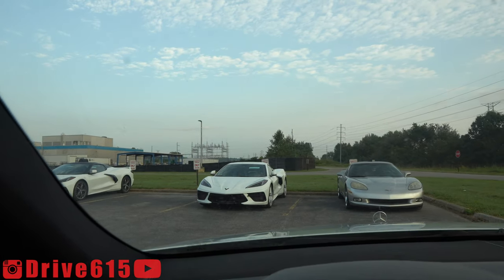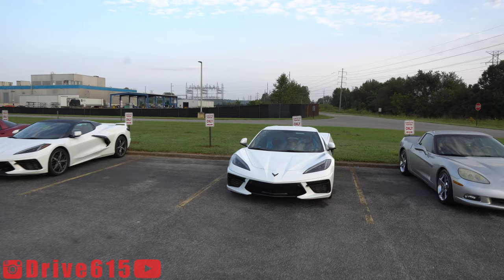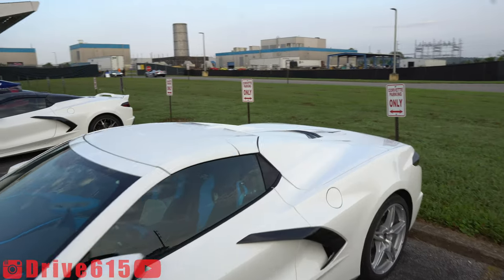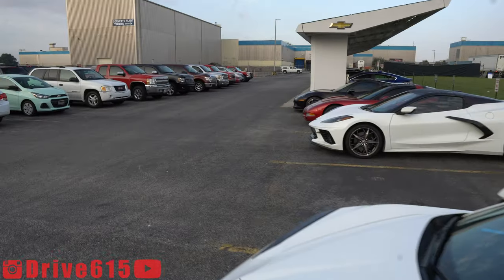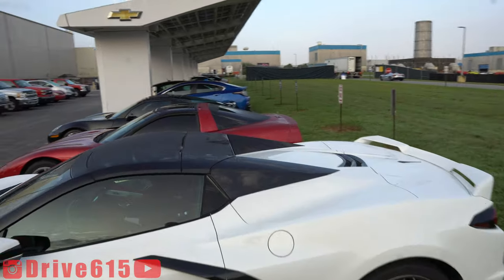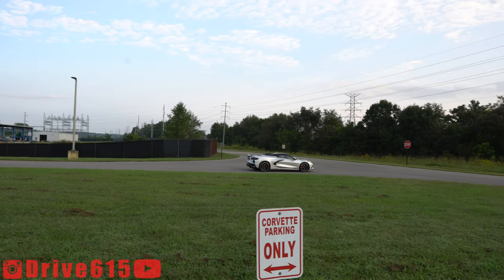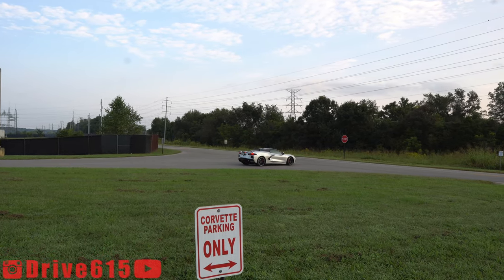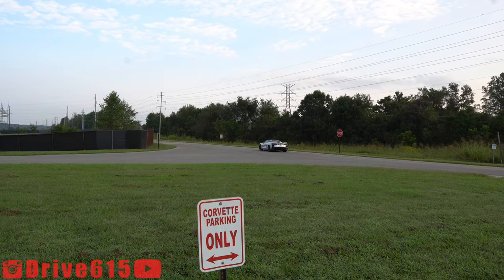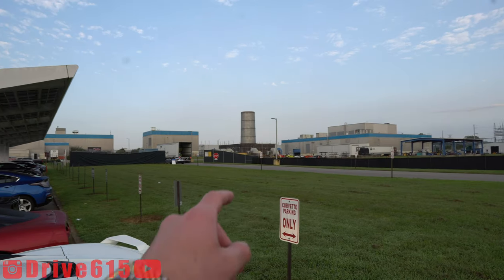Got what looks to be two convertibles. This one is that body color painted one that we've seen before — body color nacelles. Then over here is a convertible with the non-body-painted nacelles. There's a cool silver convertible right there.